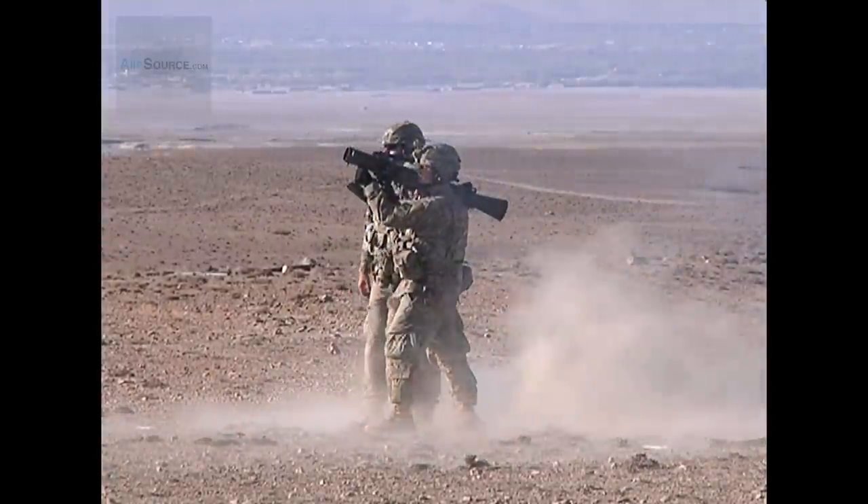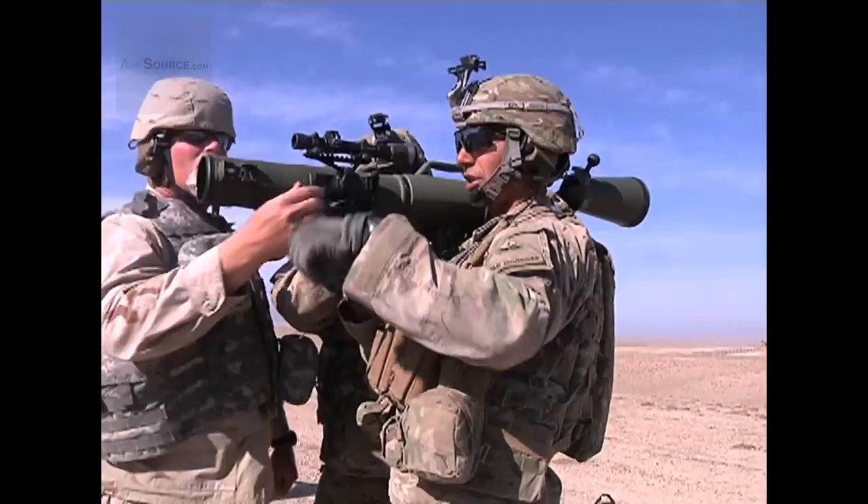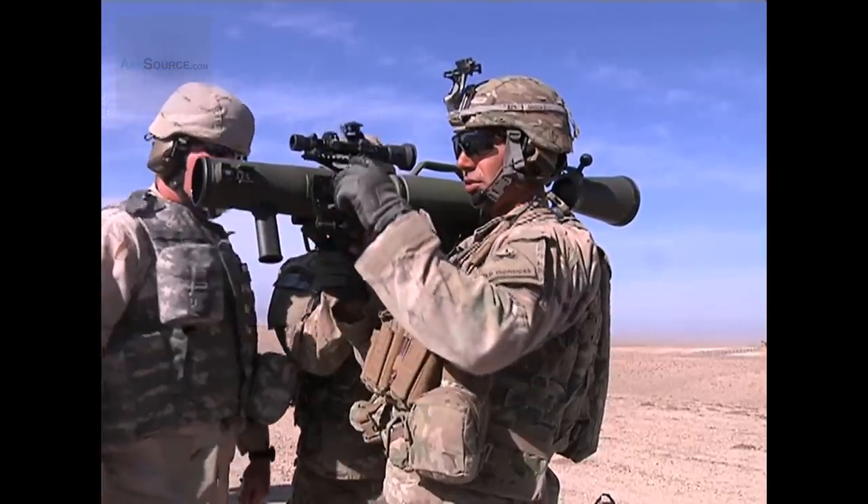It'll be a game changer. Everybody that's seen it fired — from command sergeant majors, lieutenant colonels, captains — everyone who's seen it fired and seen the effects of the round have said, when can I get it, how can I get more, and I want to start using this weapon system.